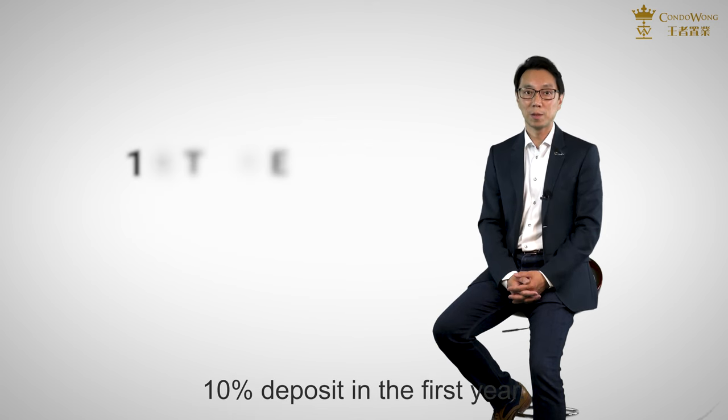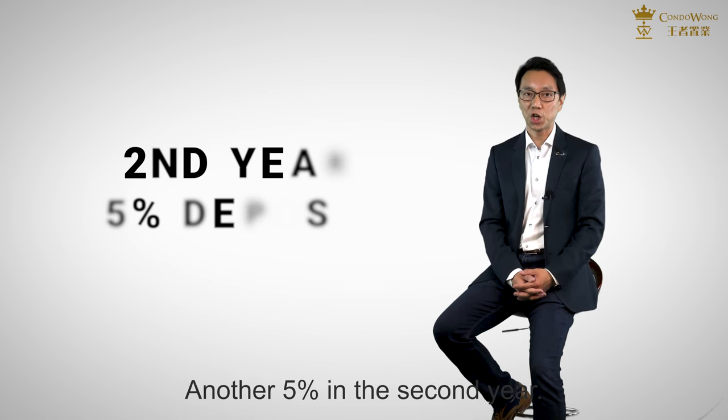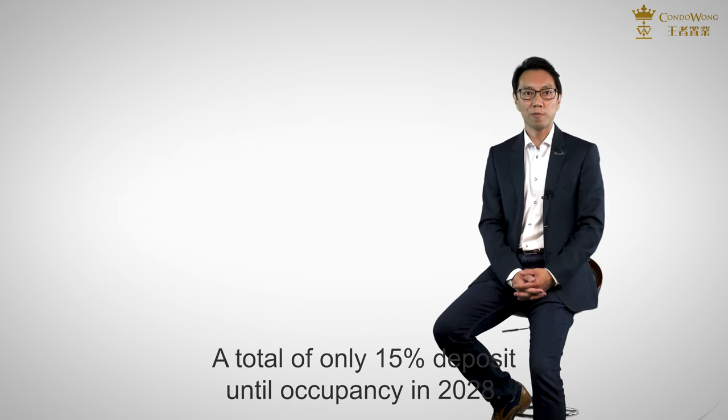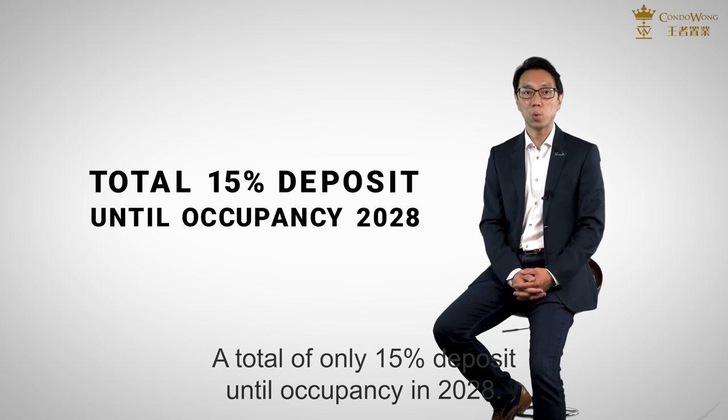10% deposit in the first year, another 5% in the second year — a total of only 15% deposit until occupancy in 2028.